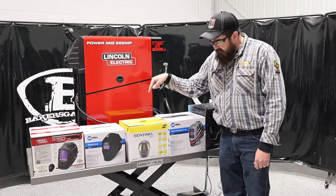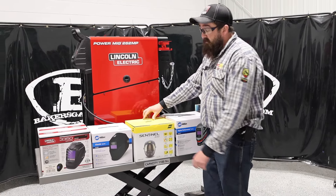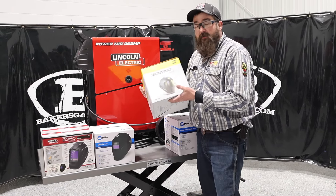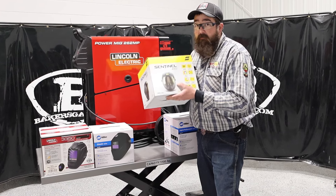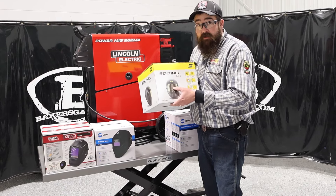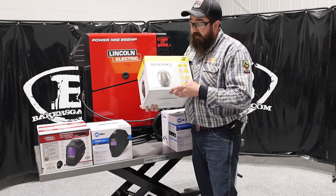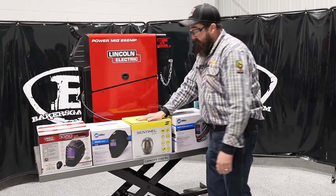Number three in the lineup is the ESAB Sentinel A60. This surprised me as well for being in the top five. We move a lot of these Sentinel A60s, and people that buy them love them — though we've always seen people either love them or hate them. It has a digital interface on the inside for the screen, and it's got that bubble outside front end — it looks like a space helmet, a lot of people say that. They are very nice, very clear, and they fit well on your head.